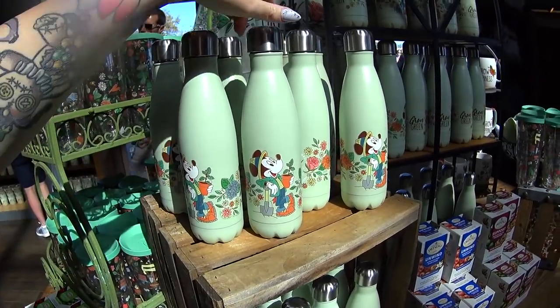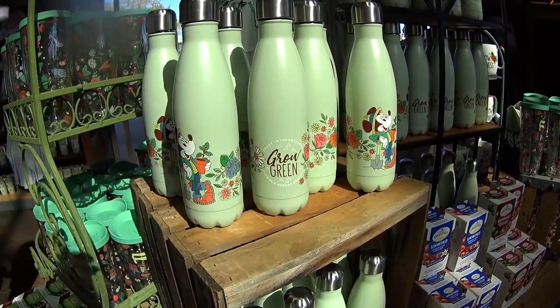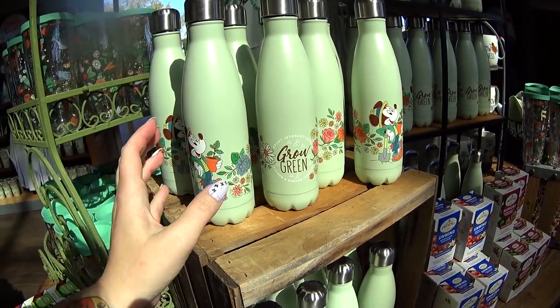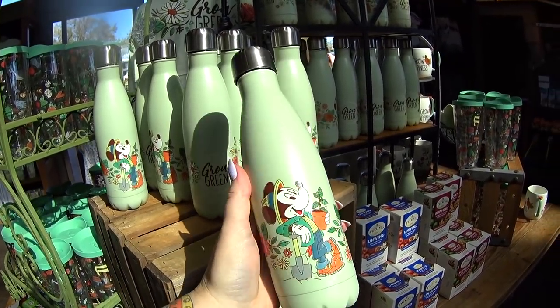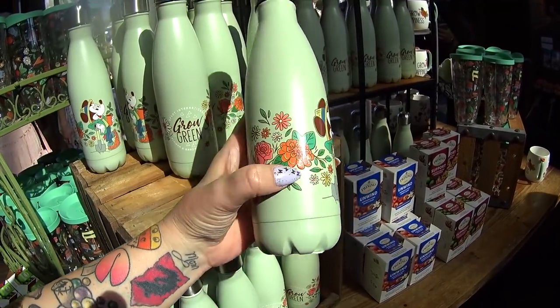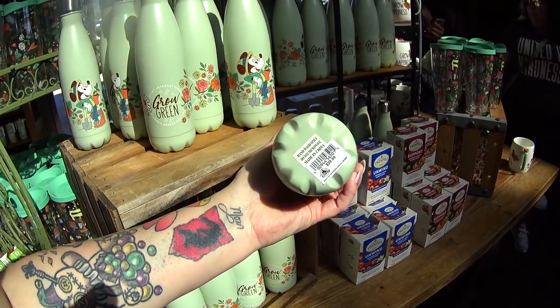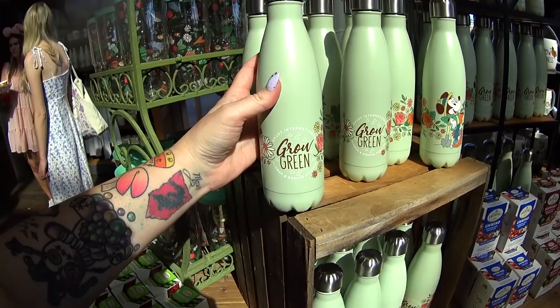We're going to start right here. I'm going to call this first collection the Grow Green collection because it's on everything I've seen so far just from glancing around. I'm going to start with this stainless steel bottle because it's absolutely gorgeous. It says 2022 right there — kind of hidden, but not so obvious in case you don't want it to be. This is $29.99.